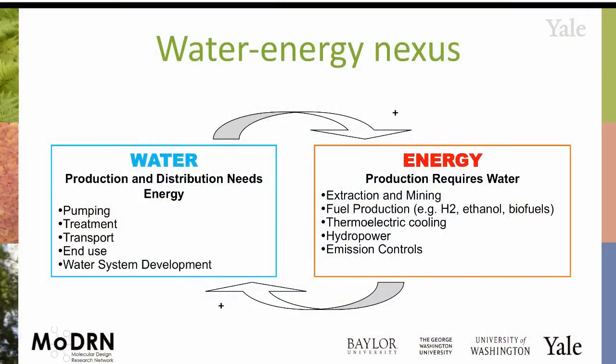Focusing in more on this water-energy connection: producing water needs energy. If you're pumping from underground, pumping from a river, you have to treat it, you have to transport it somewhere. In the end use, you've got to put it up in a storage tower somewhere, you've got to build more infrastructure. All these things need energy.